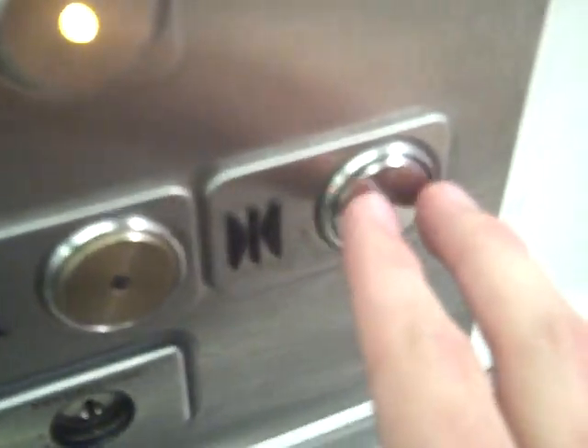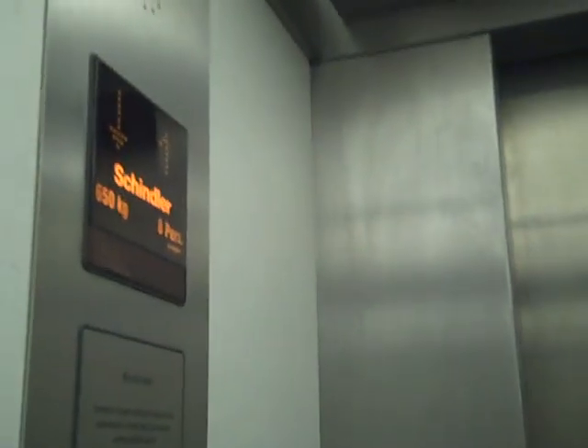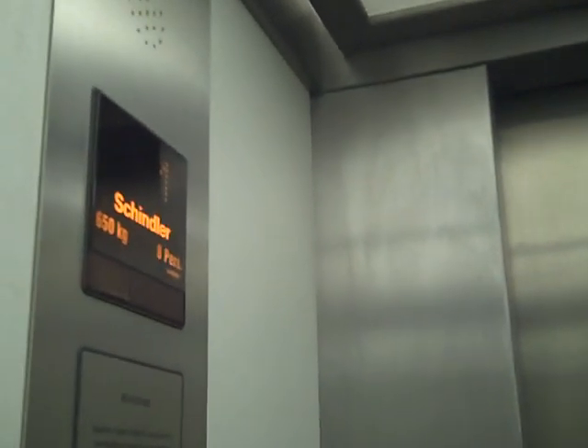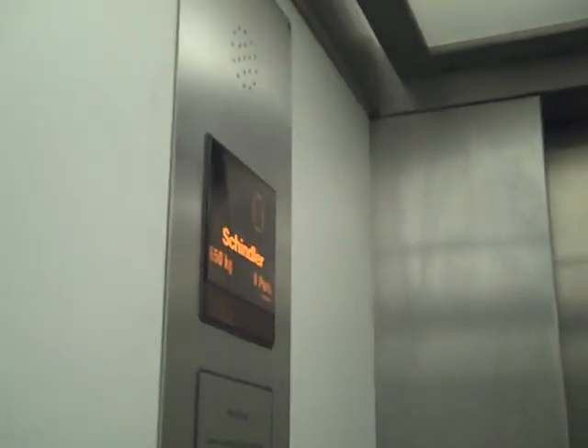We are at one. First film. Get back down to ground. We are at ground.